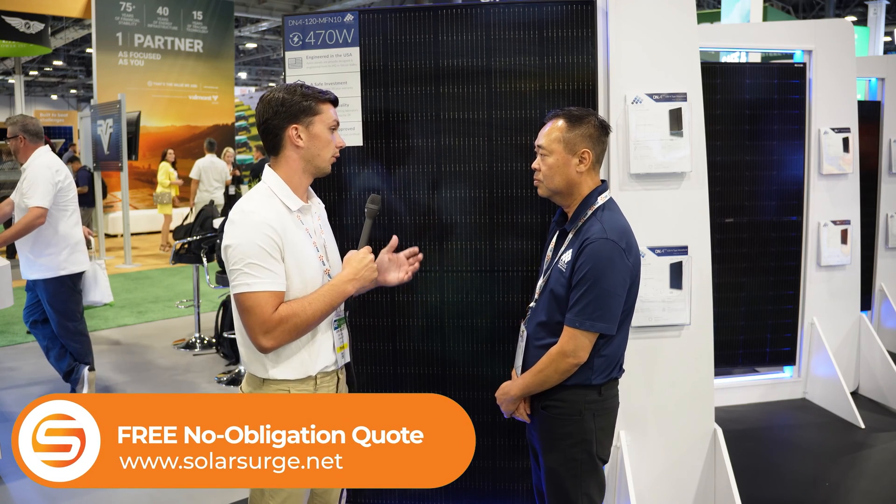On today's market we see residential panels in a wattage range of anywhere from 350 to 415 watts. What could be the benefits of a homeowner going with a higher wattage panel like the 470, as opposed to a 400-watt module or something smaller? By doing so, the installation team can use fewer panels on the roof, requiring fewer penetrations to mount the panel down. That goes a long way for reliability and performance — not only of the solar panel but also the installation itself.